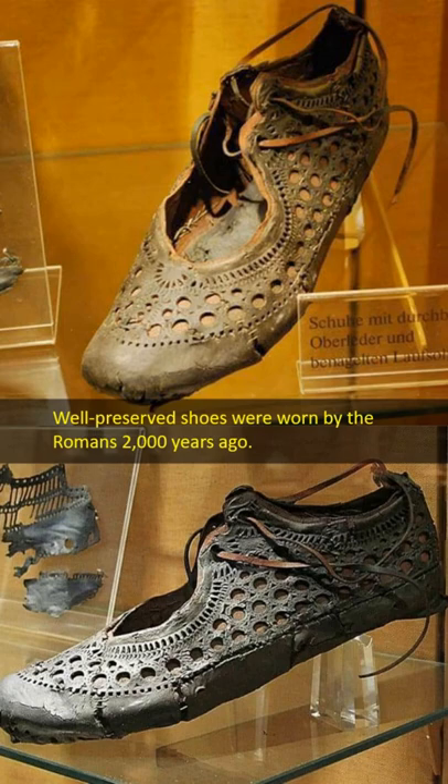These women's shoes are decorated with embroidery, motifs, and lace. Found in a well in Salzburg, Germany.